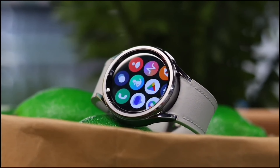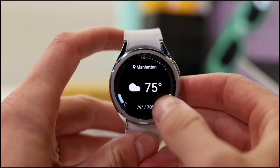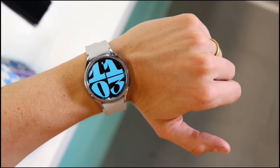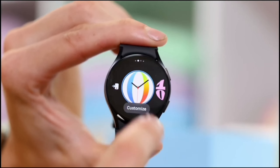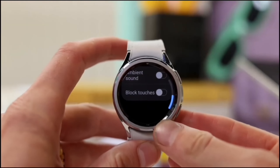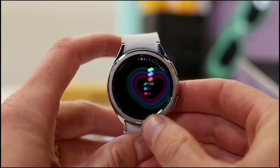Smartwatches can range from needing daily charging to lasting a week or more on a single charge. Consider factors like size, brightness, and resolution, and think about the features that are important to you, such as the ability to receive notifications or use GPS. You'll also want a smartwatch that is comfortable to wear all day — and they come in a variety of styles to suit your taste.